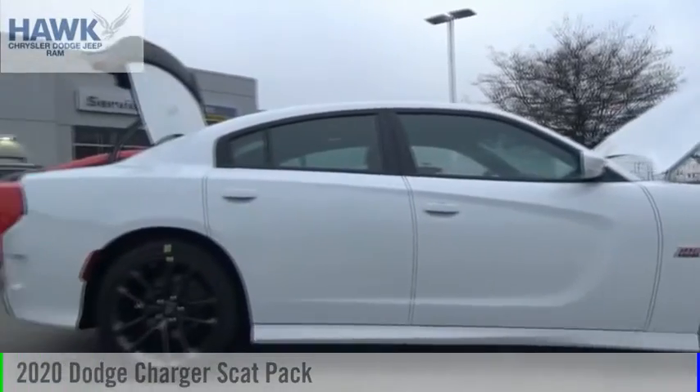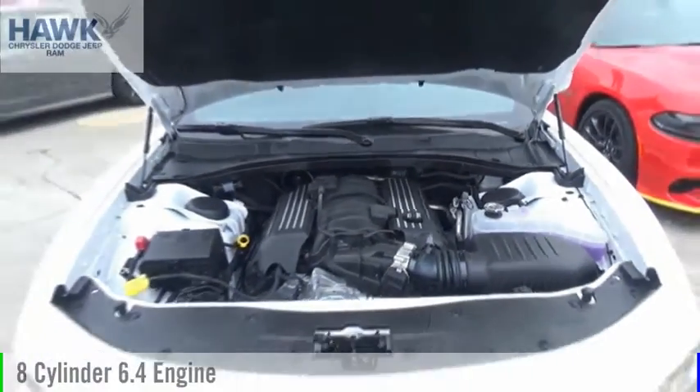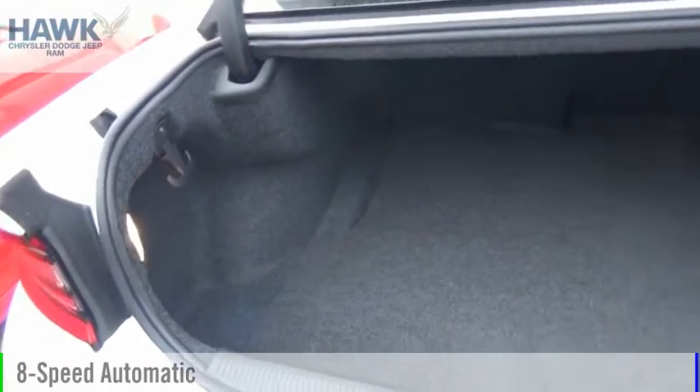We are pleased to show you the 2020 Charger. This vehicle is powered by a rear-wheel drive, eight-cylinder, 6.4-liter engine, and comes with an eight-speed automatic transmission.